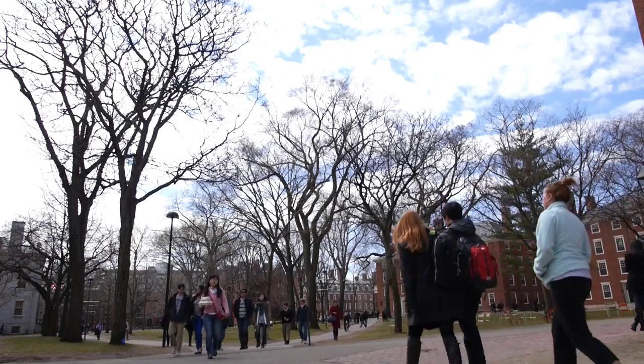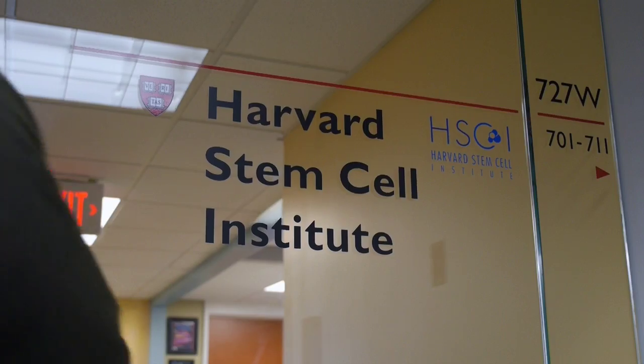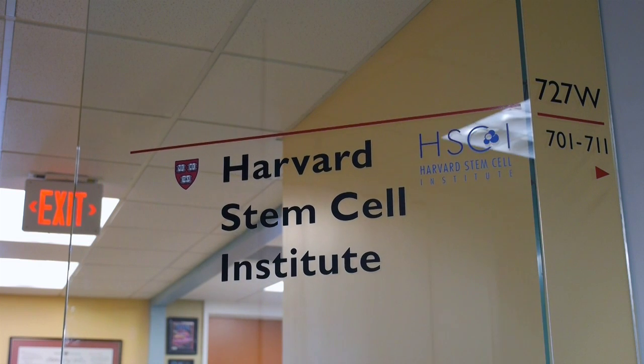In Cambridge, Massachusetts, at the Harvard Stem Cell Institute, researchers say they may have discovered a way to slow or possibly even stop the progression of type 2 diabetes, one of the world's biggest health problems.